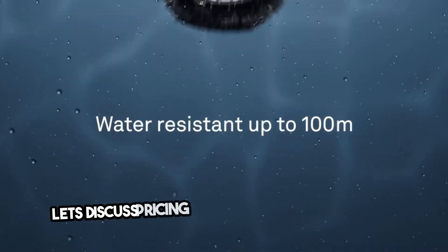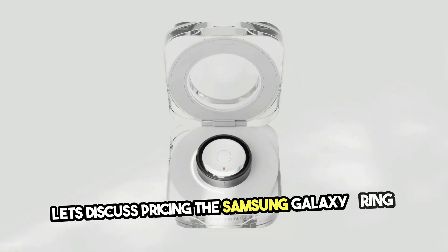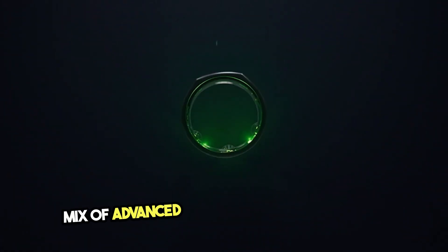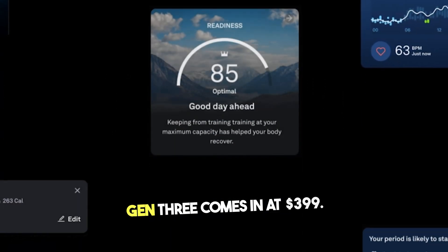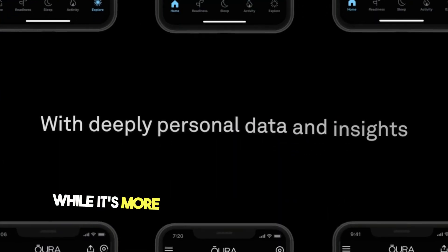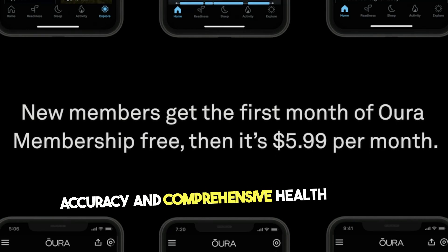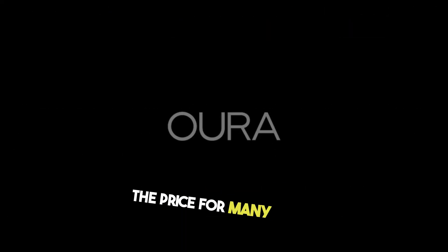Let's discuss pricing. The Samsung Galaxy Ring is priced at around $299, providing a balanced mix of advanced features and affordability. On the other hand, the Aura Ring Gen 3 comes in at $399. While it's more expensive, it offers exceptional accuracy and comprehensive health insights that justify the price for many users.